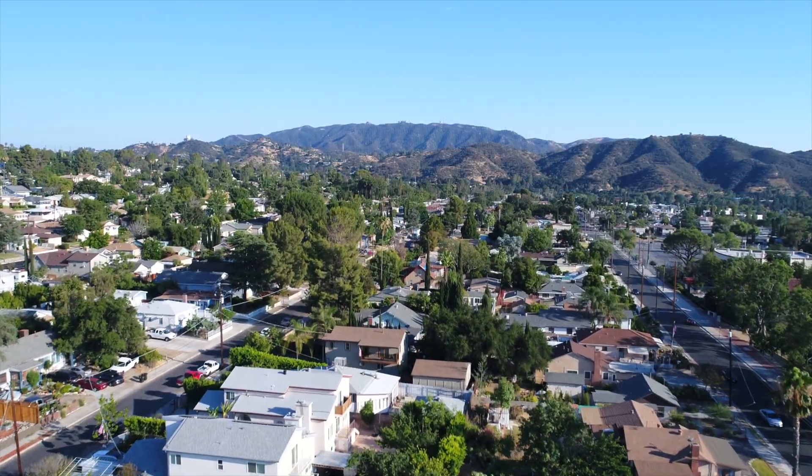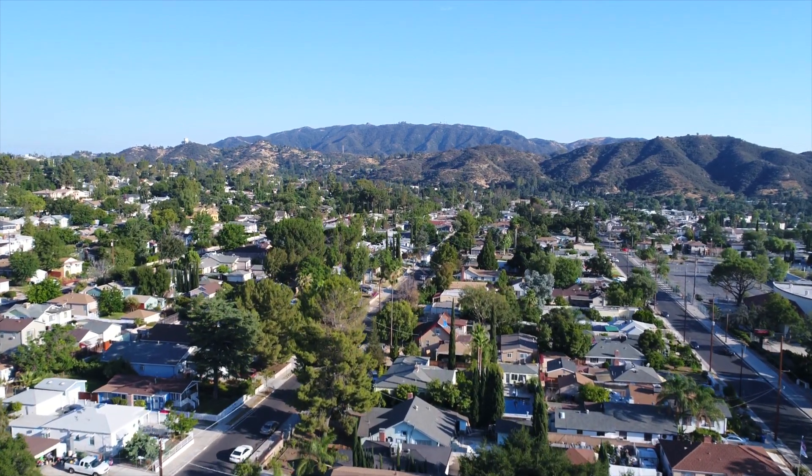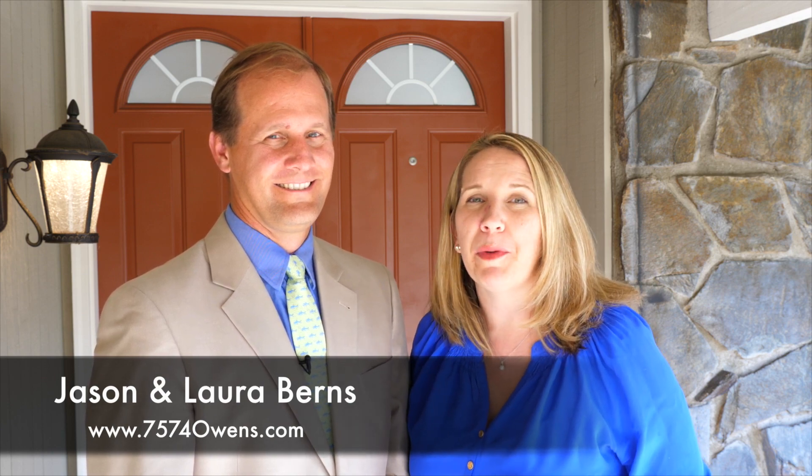This two-story move-in ready home can't wait to meet its new owners. Come see all this home has to offer before it's sold. For more information or to download a floor plan, please go to the property website at www.7574owens.com, where you can also explore the 3D floor plan and check out the drone video.